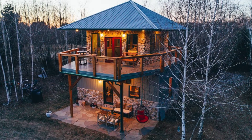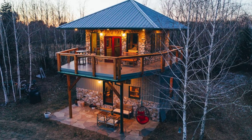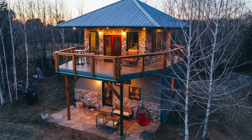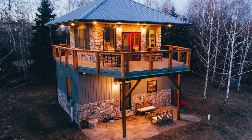Good day and welcome back to another episode of Hugo House. Today we're going to talk about this modern fire tower chalet with majestic views in Pennsylvania. You'll want to take a look inside this stunning modern fire tower cabin building complete with majestic views all around.